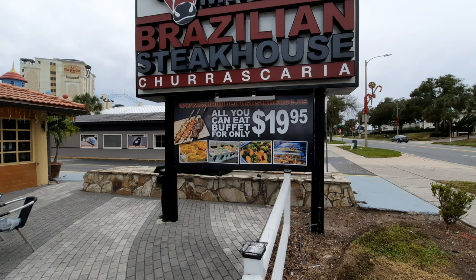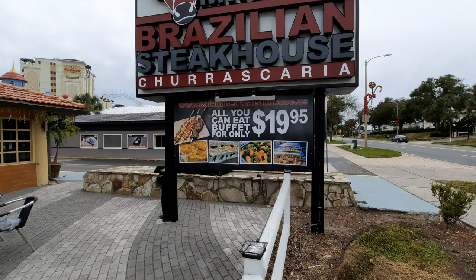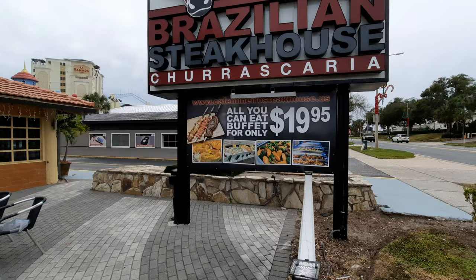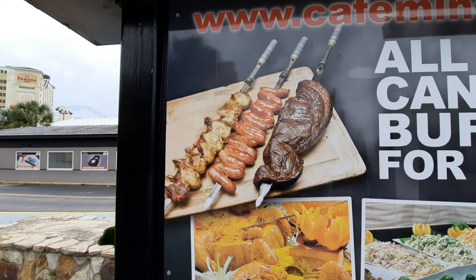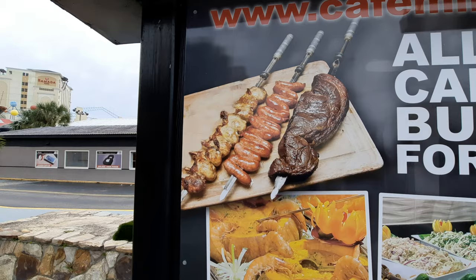We don't know if any of them even offer that, so we were curious about what was available and whether any steak cuts were included. You basically see the three meat options here: the sirloin steak on the right — which is what you'd normally get if you got the full experience — the sausage in the middle, and the chicken. So we're going to go in and give it a try.